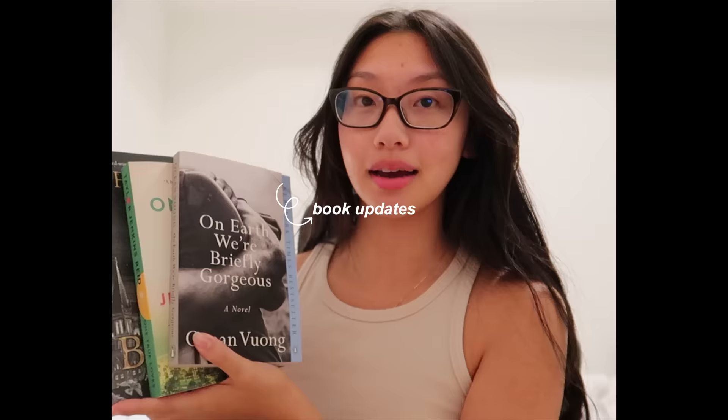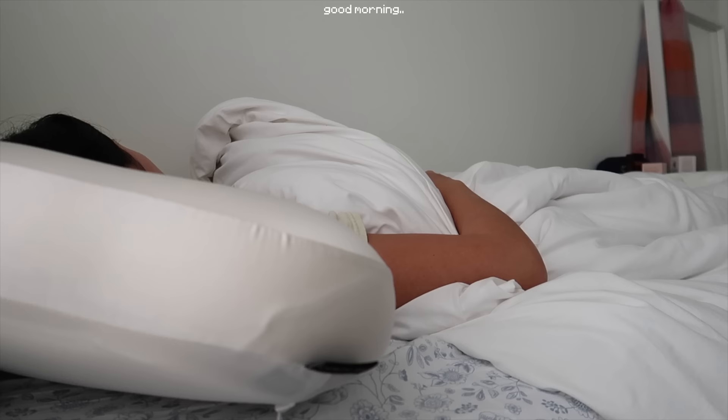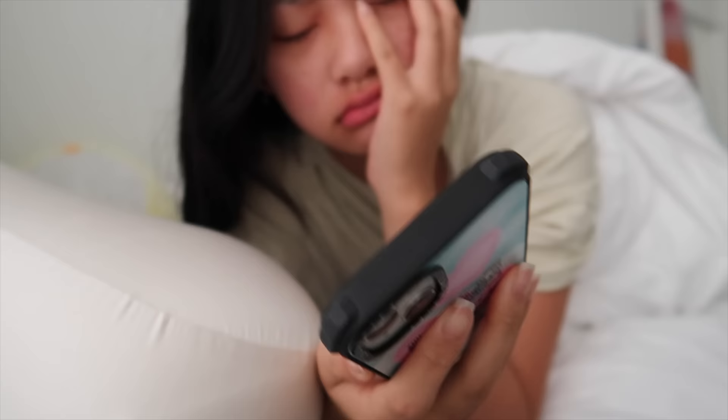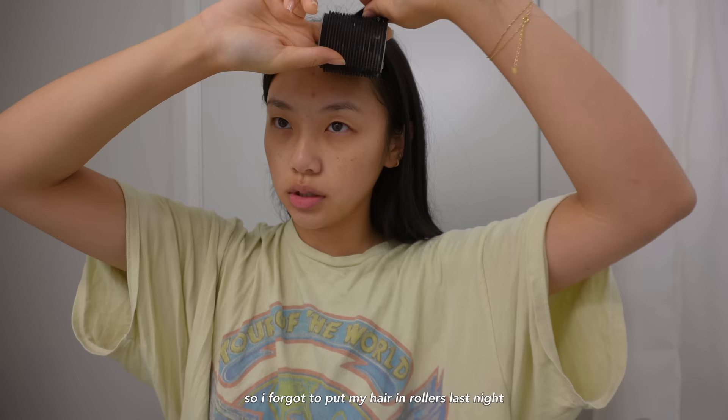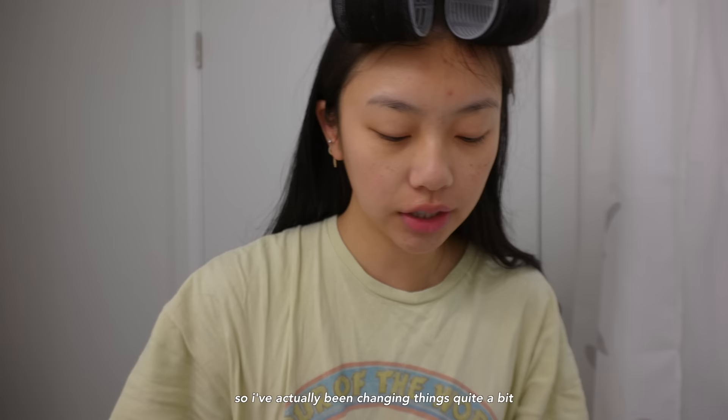This is the end of our school day. I'm going to get ready. I forgot to put my hair in rollers last night, so I'm just going to do that while I do my skincare.